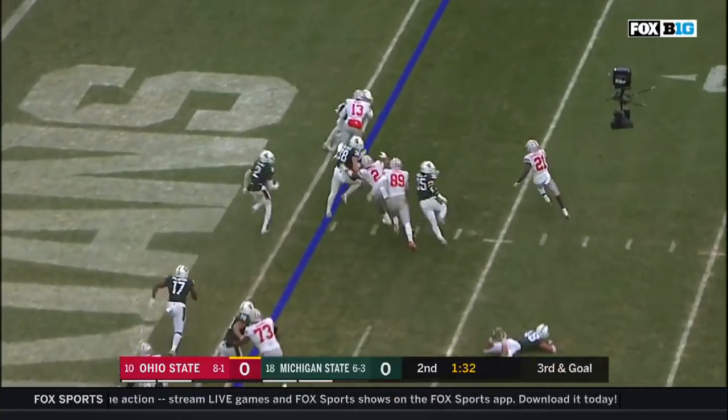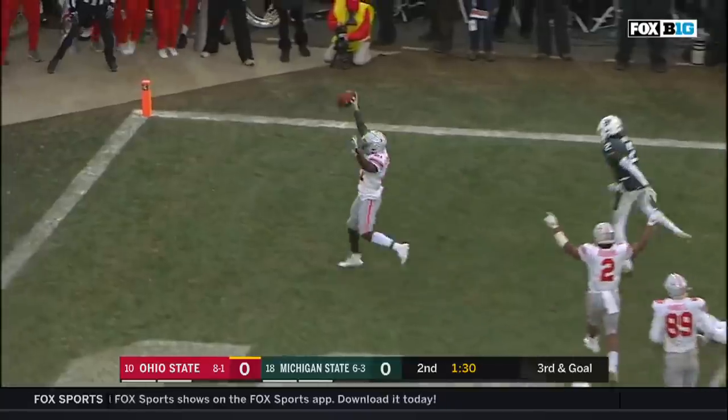Campbell in motion — they give it to him on the end around. Campbell! Touchdown, Buckeyes!